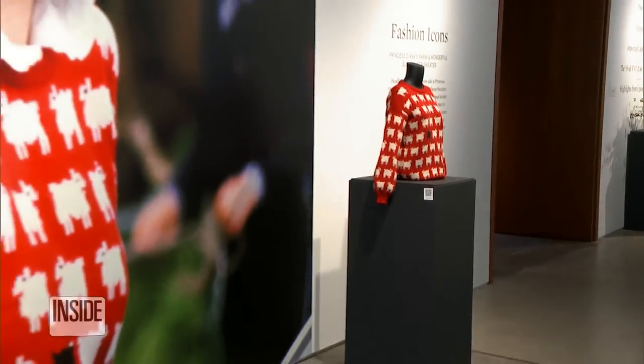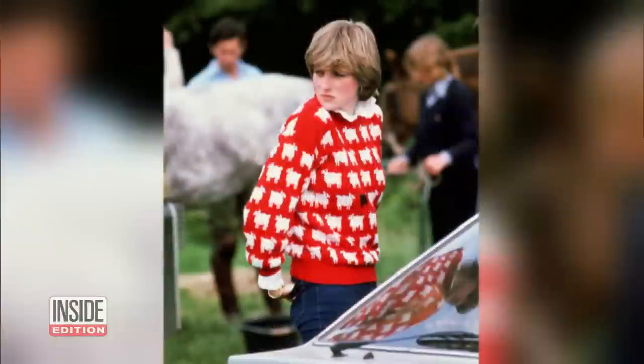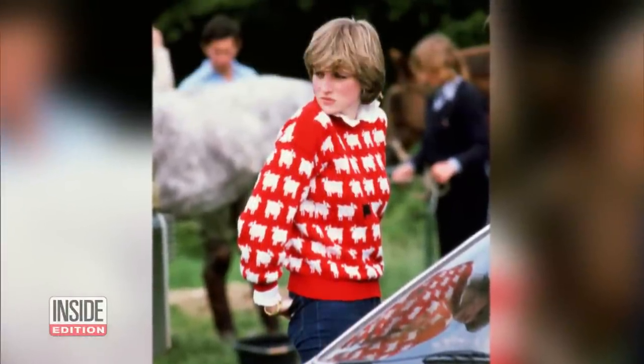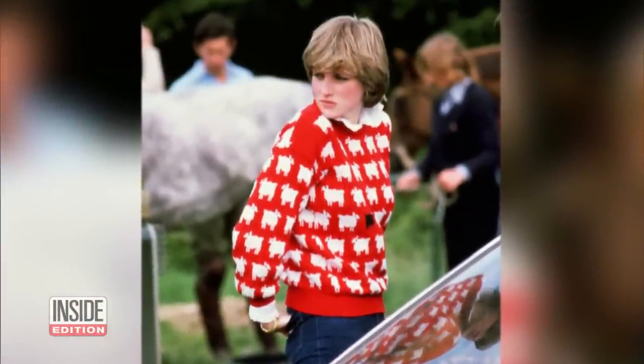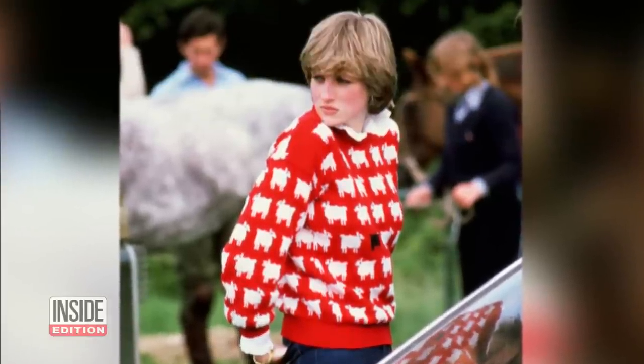It's the most famous sweater in the world, worn by the most famous princess of our times, Diana. She wore it in 1981, just as the world was getting to know her. She went to a polo match to watch her then fiancé, Prince Charles, play.